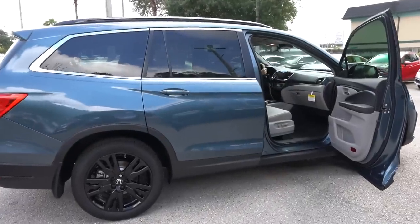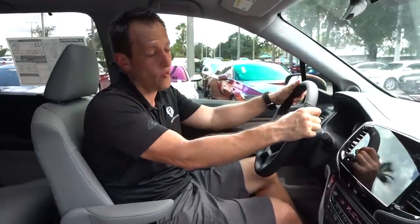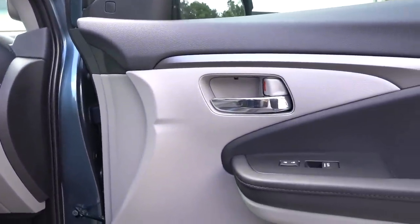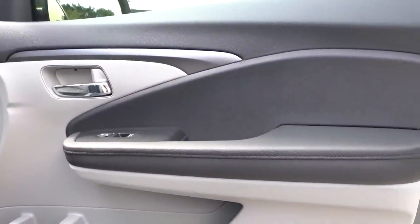We're inside the 2021 Honda Pilot Special Edition. How much is this particular Special Edition Pilot? You're looking at MSRP right around $40,000. Let's see what you get for the money. On the door panels, you get nice soft touch material up top. The bright silver treatment there is wonderful. The armrest is super soft, and Honda does one heck of a job with their door pockets.